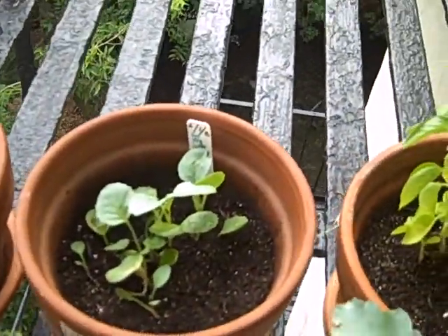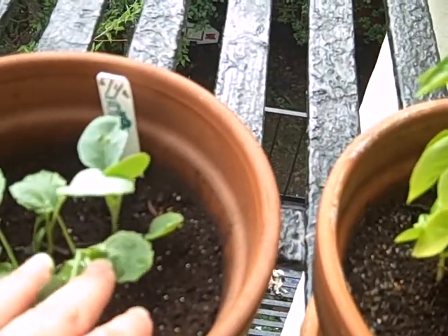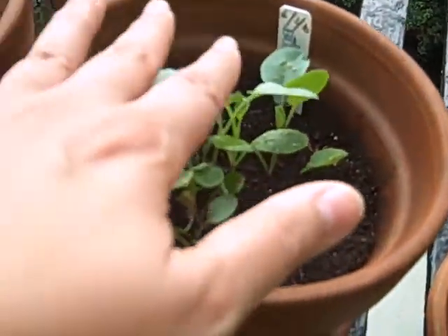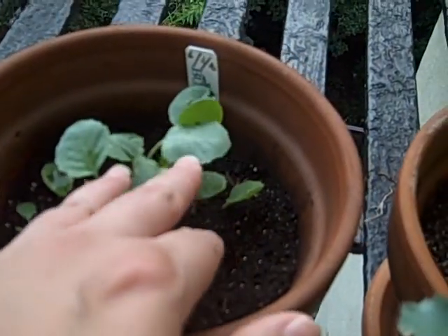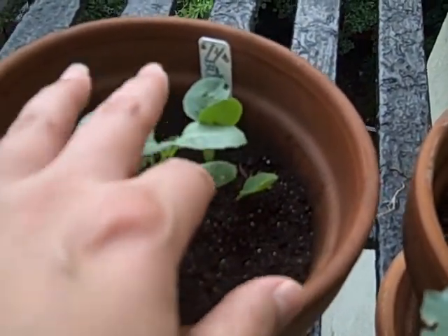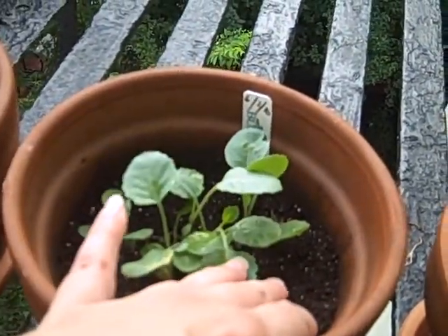This is the cauliflower. Cauliflower is looking pretty good too. Look at that. June 2nd was when I planted this, and it's coming out really good. It has like a hint of a smell also. It's really nice.